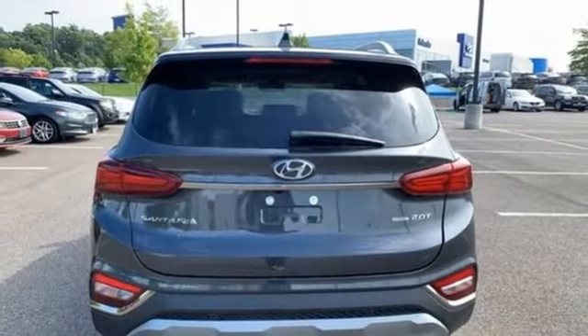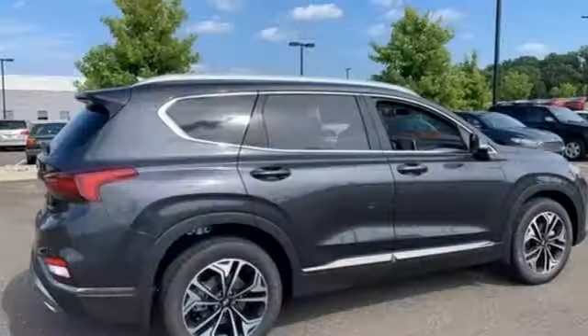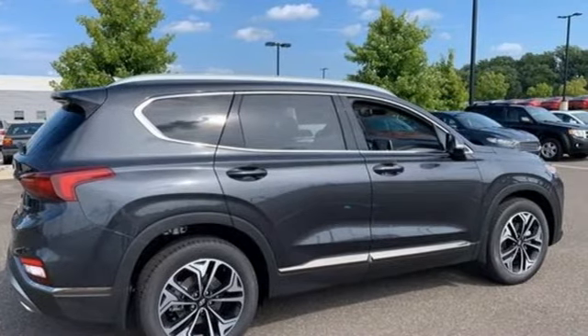Hands-free liftgate. Inductive device charging. And automatic transmission. Experience it for yourself today.